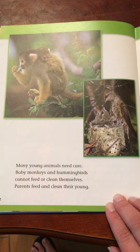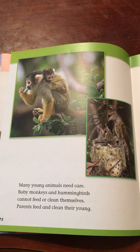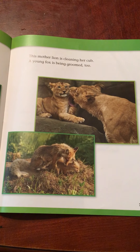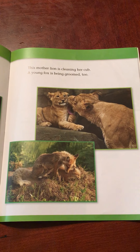Many young animals need care. Baby monkeys and hummingbirds cannot feed or clean themselves. Parents feed and clean their young. This mother lion is cleaning her cub. A young fox is being groomed too.